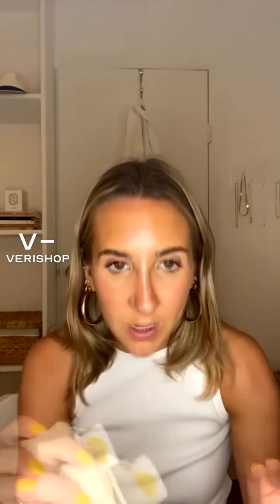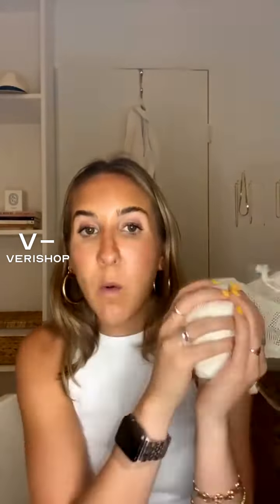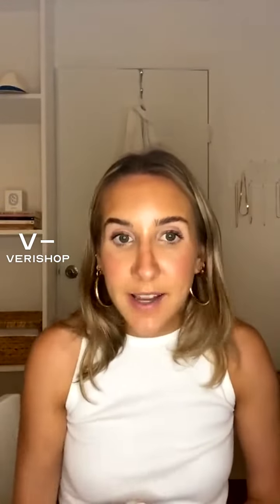Obviously if I'm traveling or something it is easier to use disposable ones, but it is so bad for the environment. I thought, hey, if there's anything I can do to help our planet in any little way — small steps, guys, it's all it takes. Why not reduce some waste by using reusable cotton rounds?